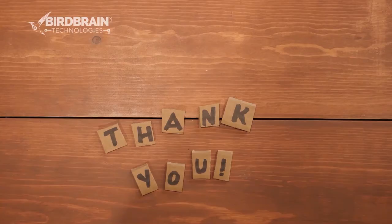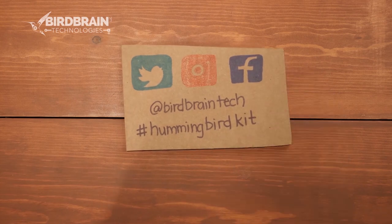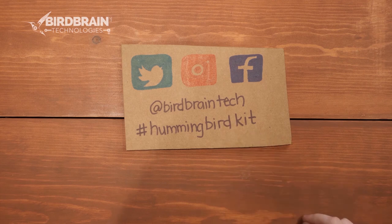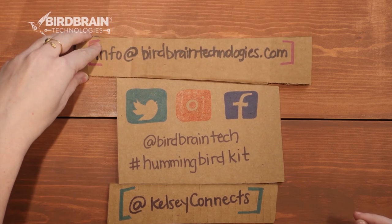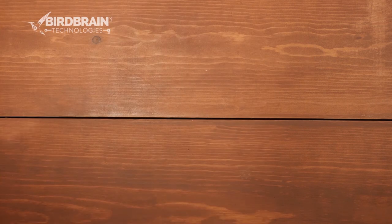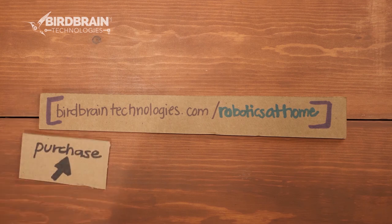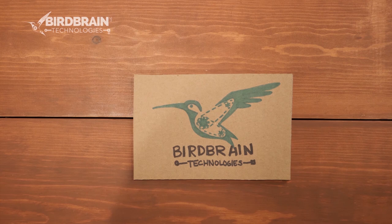Thank you so much for joining us today. Tag us on Twitter, Instagram, and Facebook at @birdbraintech or use hashtag #hummingbirdkit to share your Moving Masterpieces. For questions about purchasing, learning, teaching, or professional development, email info@birdbraintechnologies.com. Visit the robotics at home page to purchase a kit, learn how to use it, and join upcoming webinars. Thanks for watching from everyone at Bird Brain Technologies.